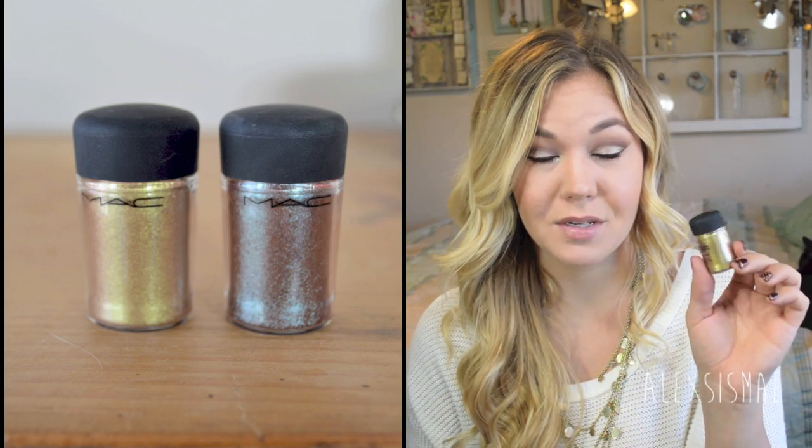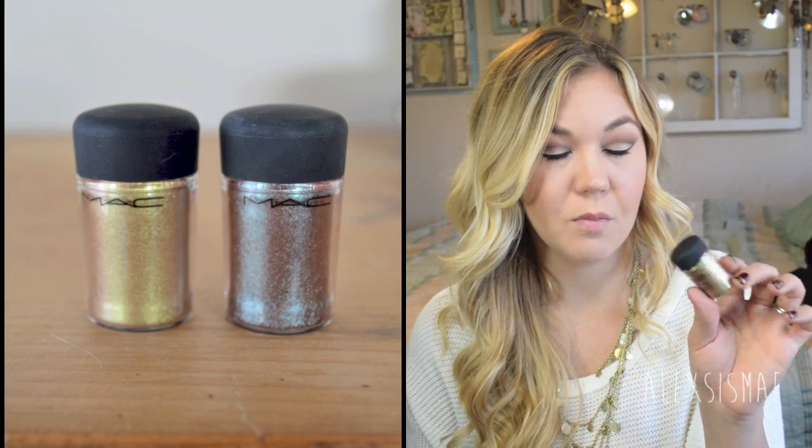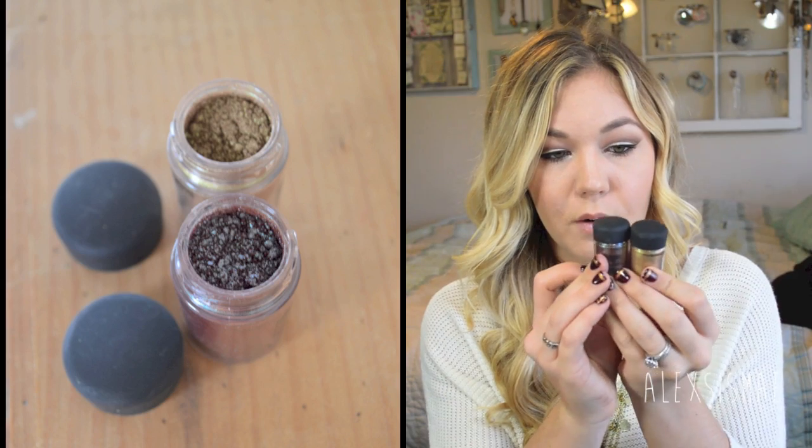I'd never tried MAC loose pigments before, so I picked up two. One was recommended by a friend, the other by a MAC store artist. The first is the Blue Brown pigment, and the second is Old Gold. Old Gold is a gorgeous gold color — I love it for the holidays since I'm a big gold user.